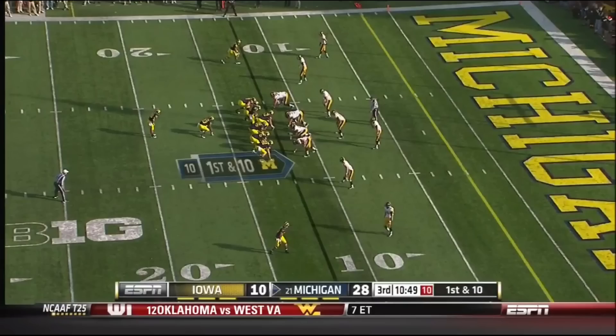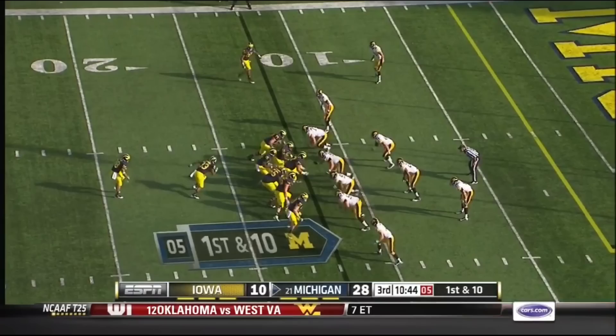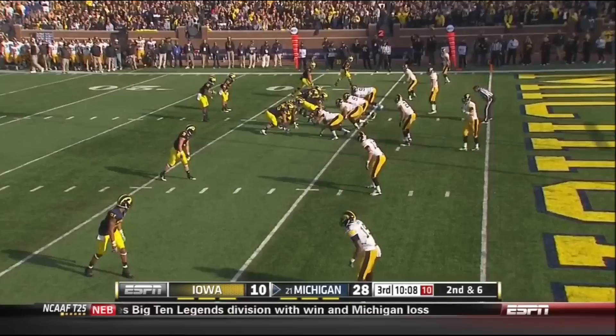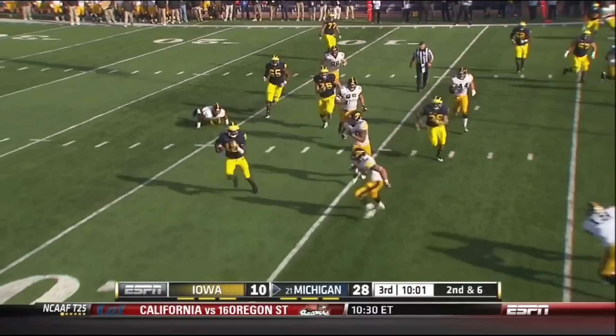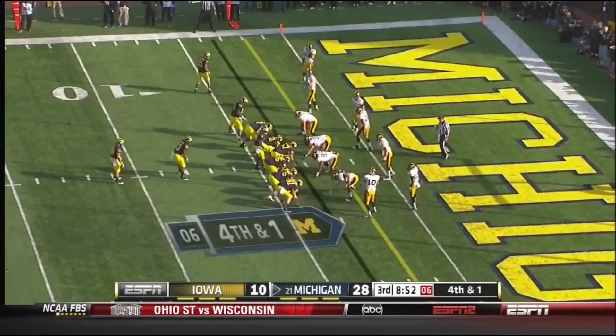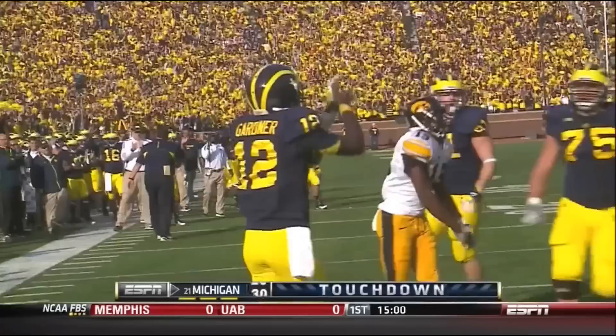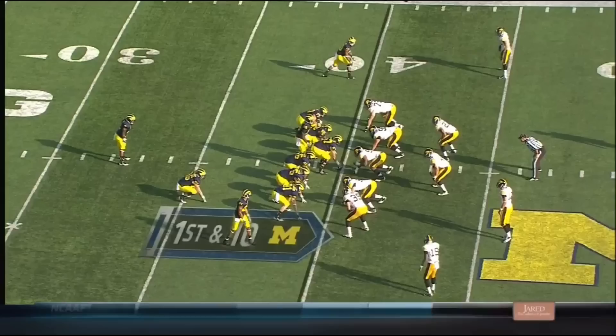First down on the Iowa 12 for Michigan. Rawls is in the game at tailback. Gardner swings it to the left side to Joe Reynolds. Gardner trying to get outside to the five, and tackled. It'll be Gardner on the edge — he gets a block and he's in. It's a rushing touchdown. It was a senior right guard. That's against Minnesota, Northwestern, and Iowa — Northwestern's pretty good defensively.